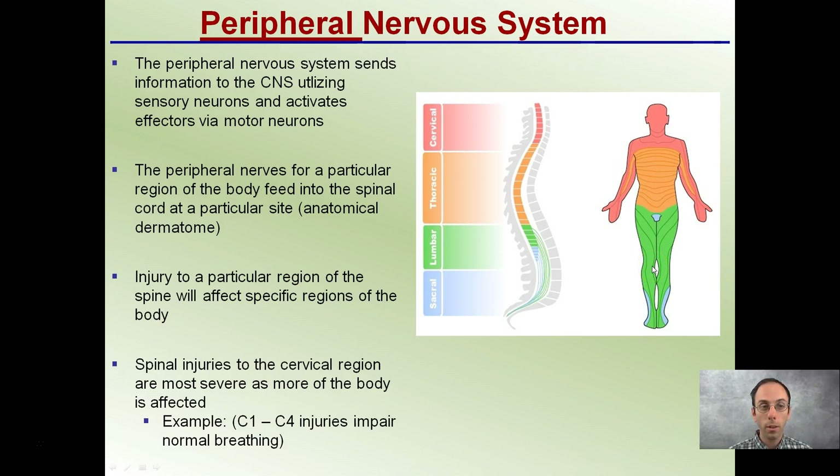The peripheral nervous system sends information to the central nervous system utilizing sensory neurons, and we can see they're connected at different parts of the spinal cord. This is why the higher up on the spinal cord that damage may occur, the more organs it can potentially affect. For example, C1 and C4 injuries on our spinal cord can ultimately impact even normal breathing — even the lungs can be affected.